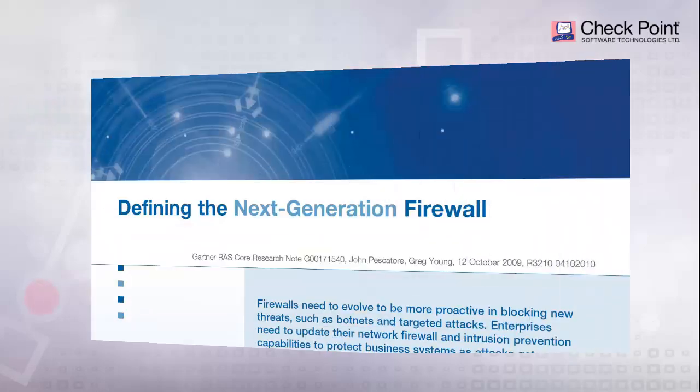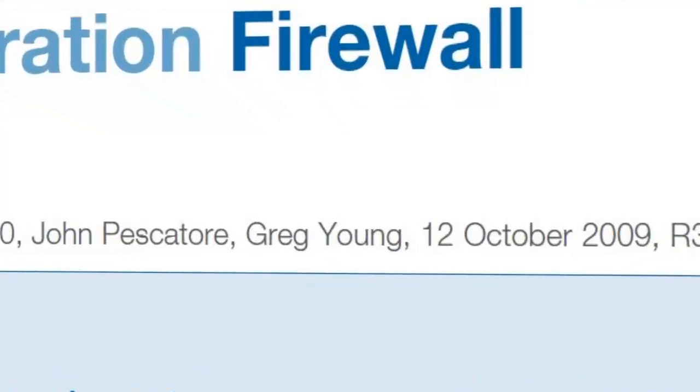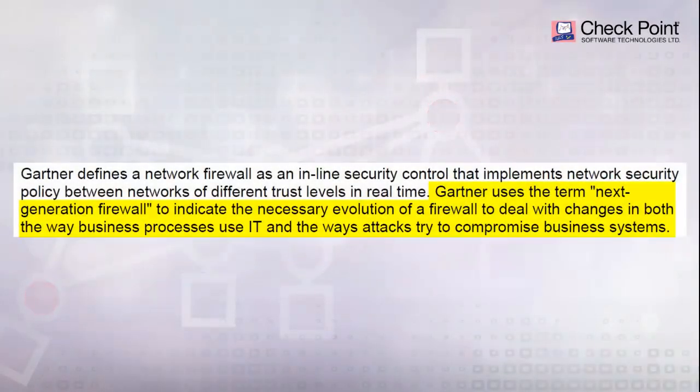Way back in October of 2009, Gartner analysts Greg Young and John Pescatori published a research document that introduced this Next Generation Firewall terminology. In their definition, Next Generation Firewall indicates the evolution of a firewall to deal with changes in both the way business processes use IT and the way attacks have evolved in their attempts to compromise business systems.